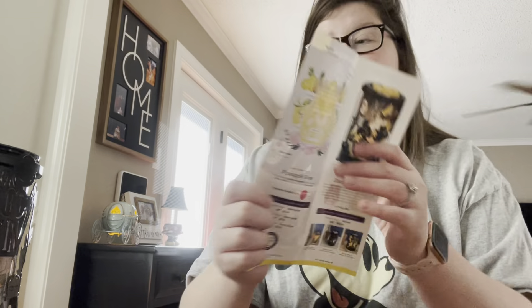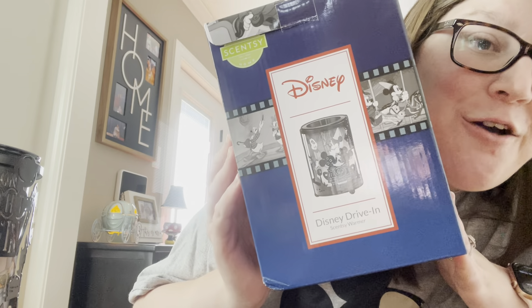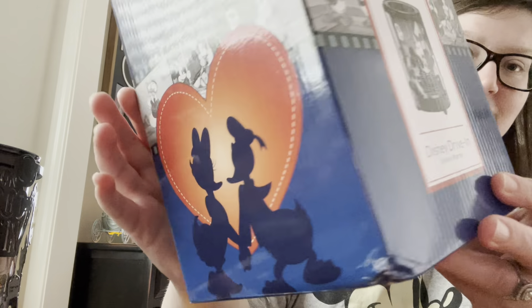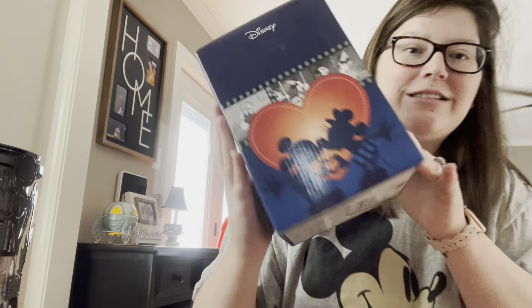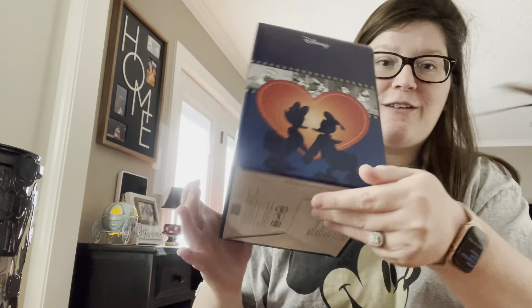I'm so excited to share the warmer of the month. Oh my gosh, it is called Disney Drive-In — it's so freaking cute! This is what the box looks like. How adorable is that box? Perfect for anything really, but especially with Valentine's Day coming up.